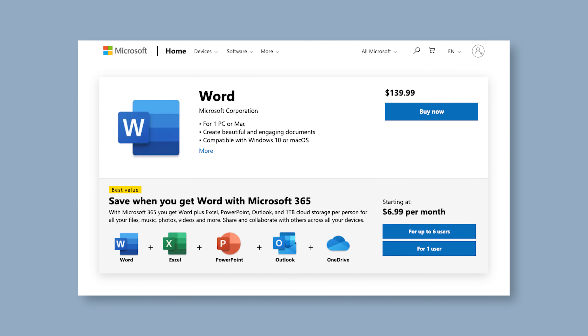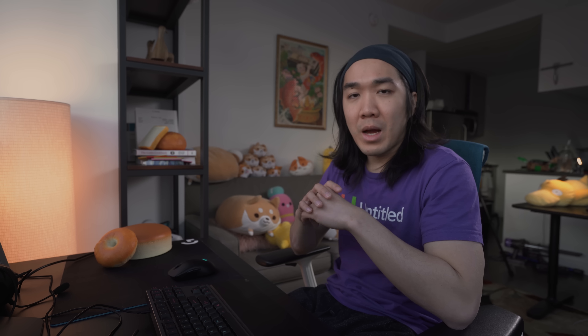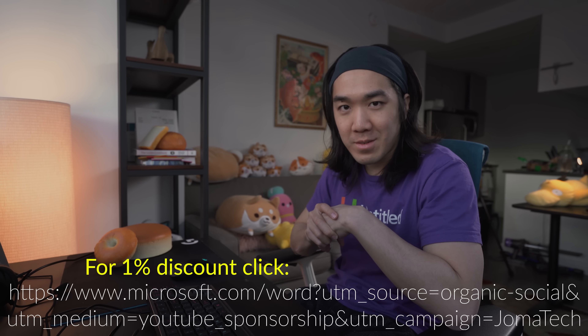Microsoft Word is only $139.99 for purchase and you get to keep it forever. I'm definitely not sponsored by them. But if you click the link below, you get a generous 1% off your purchase. You're welcome for the discount and for the advice. To thank me, you can pay me through PayPal, wire transfer, or you can send me a certified check.